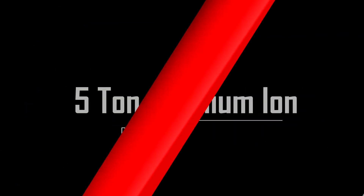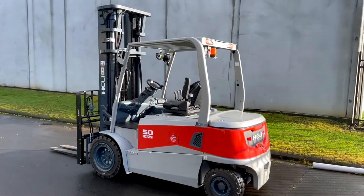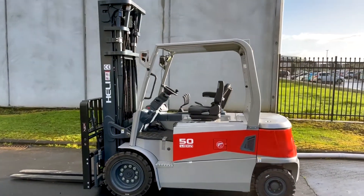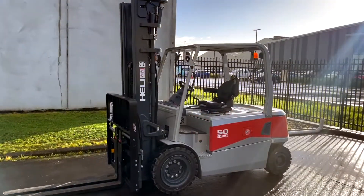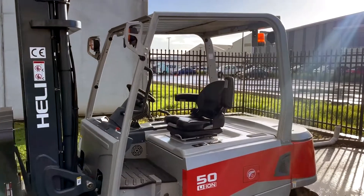If you're like a lot of business owners that work with forklifts, you'll probably understand the impact that unplanned downtime and maintenance has on productivity. When looking at ways to drastically improve your forklift operation, switching to a lithium battery forklift from an internal combustion model will not only reduce the total cost of ownership, but create a much safer and healthier working environment for your team.